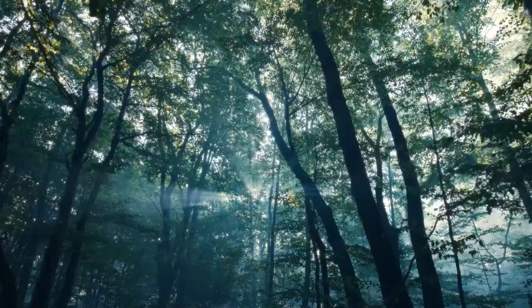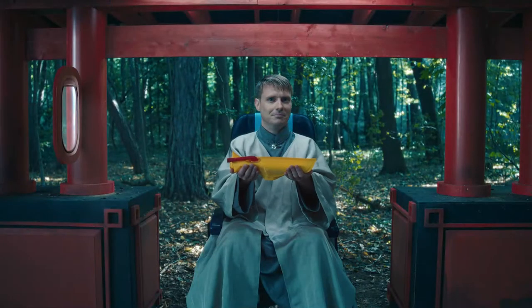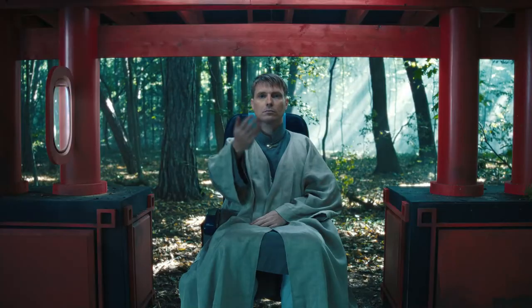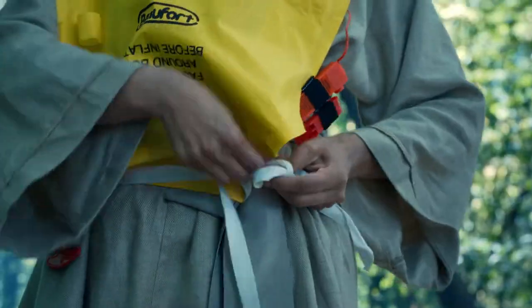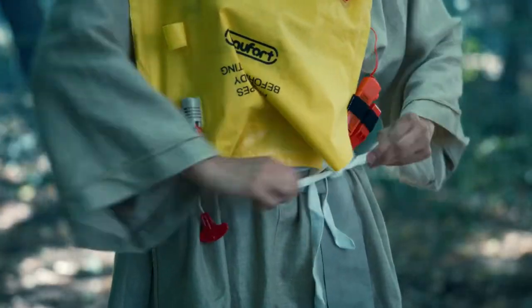You'll find your life vest under your seat. Place it over your head, pass the straps around your waist, cross them at the back, and tie them in a double bow on the left side.